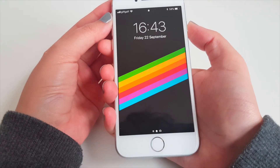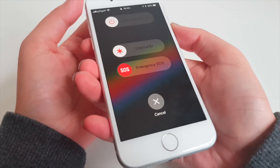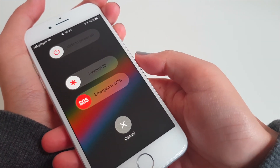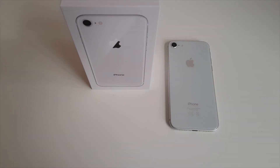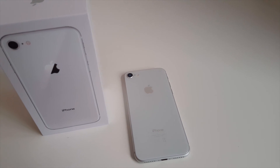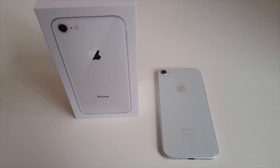But do I think it's worth an upgrade? It depends on what you currently have. If you have the iPhone 6s or older, then it'll be worth it for the enhanced hardware, the improved cameras, and the wireless charging, as well as it being water and dust resistant. But if you've got the iPhone 7 or 7 Plus, then I would probably wait for the iPhone X instead, as the 8 really isn't much of an upgrade.